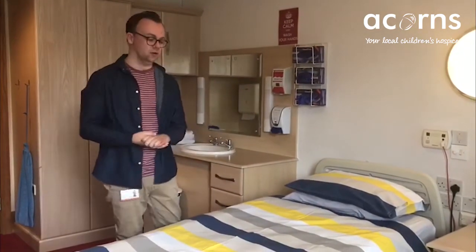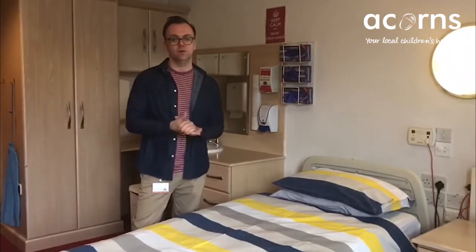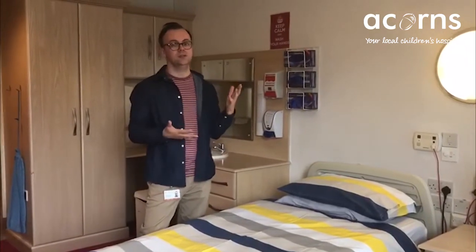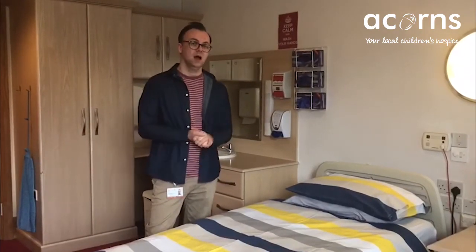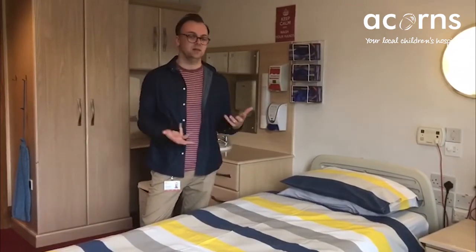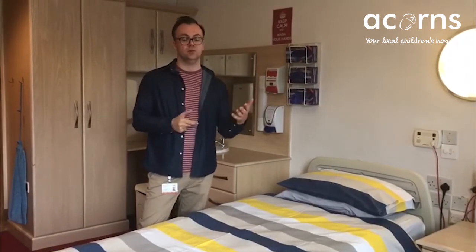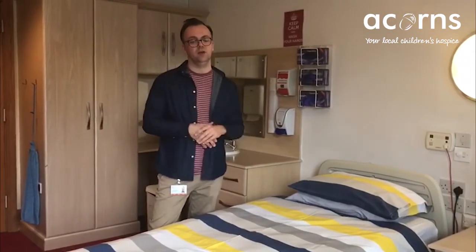So this is one of our children's bedrooms and it's typical of all the bedrooms we've got here. It may seem plain at the moment as there's no one resident in it, but we can make it personal — you're very welcome to bring a few things in for your child. We've got lots of different colour duvets to brighten up the room and we can put things on the wall as well. We do have inbuilt hoists so any children with mobility problems can be transferred easily and safely onto their bed. Each room comes with washing facilities, a sink, plenty of storage space, and the rooms are quite airy and large so we can bring in medical equipment or any other chairs and tables as needed. All of our children's bedrooms face out onto our middle garden so there's always a really lovely view out of the window.